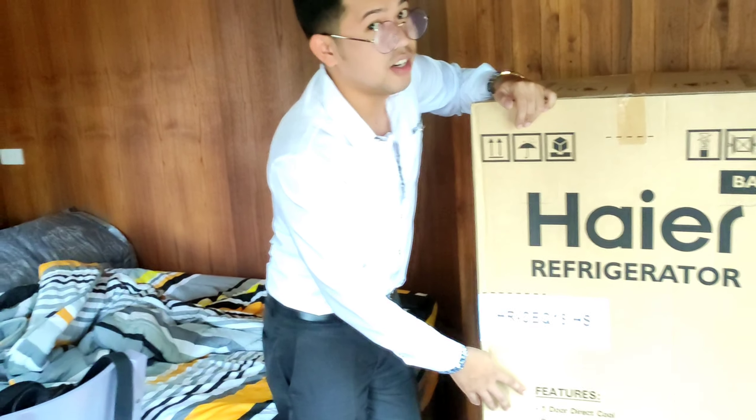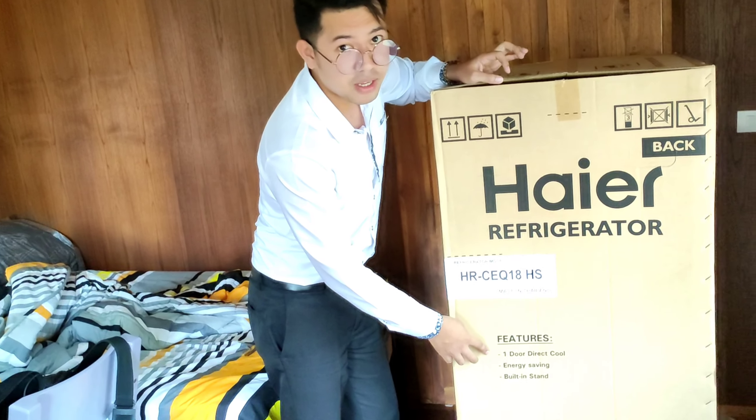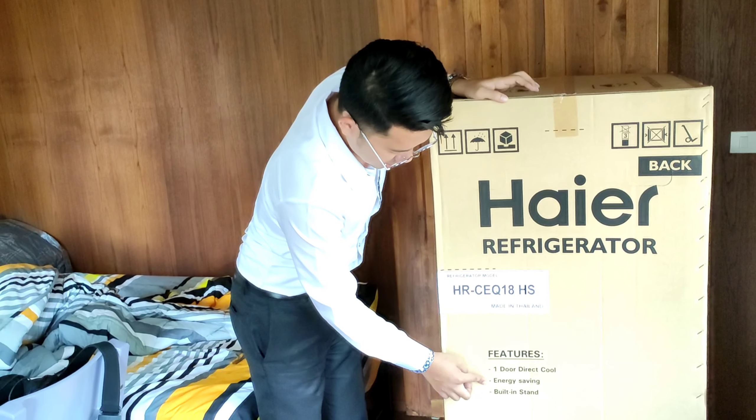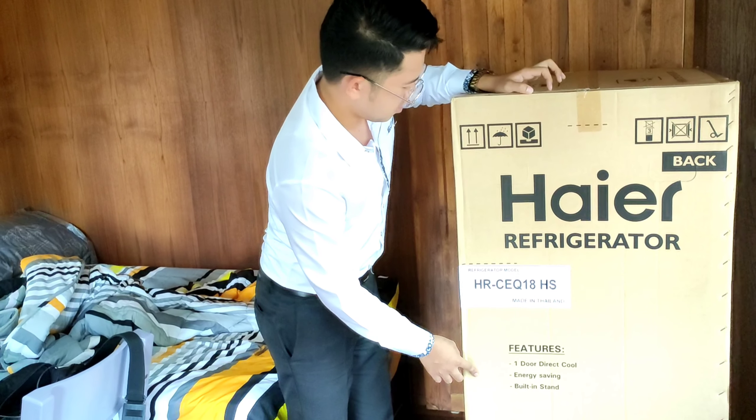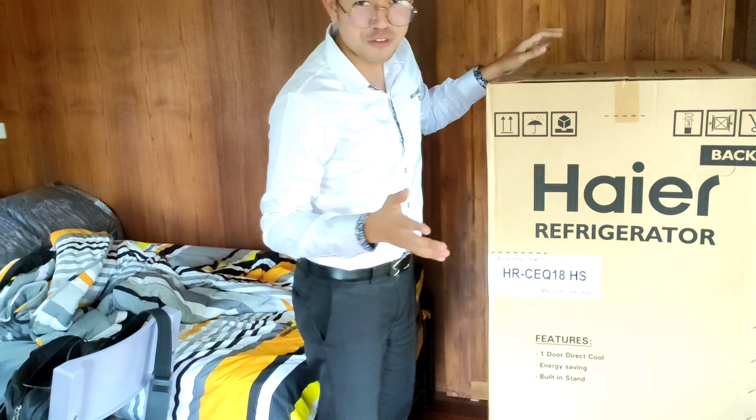Here are the features of this refrigerator: it's a one-door direct cool, energy saving, and built-in stand.